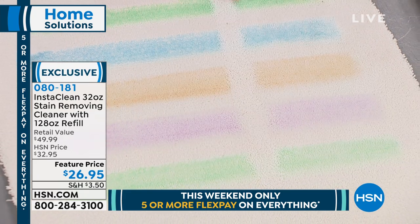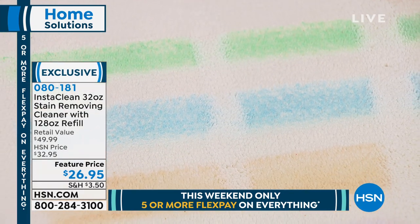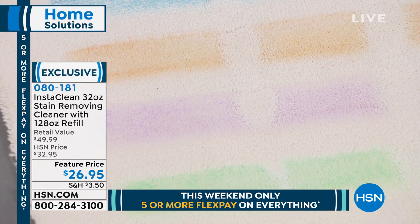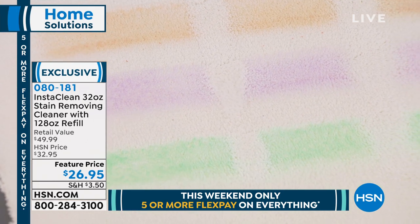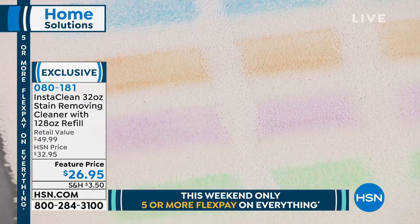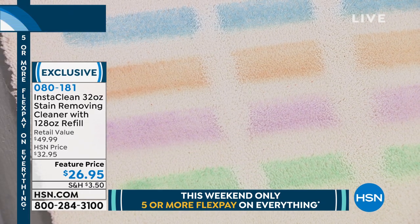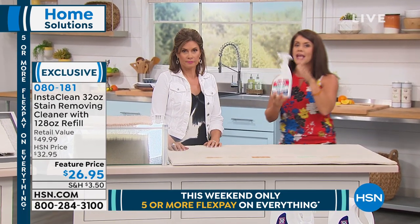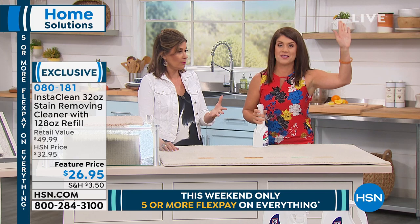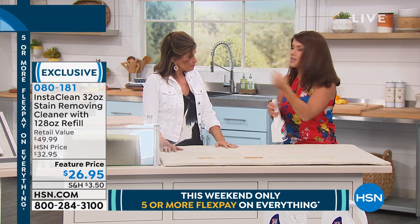What makes InstaClean different: some spot cleaners say instant but the stain wicks back up. InstaClean mobilizes the stain, penetrates down, and lifts any stain away — no bleach, no chlorine. We're showing it on light carpet because that's very unforgiving, but you can do it on red, blue, or black carpets and any fabrics. It's a true spray-and-walk-away oxygen stain destroyer. We all have those stains that always wick back up — this takes care of them.